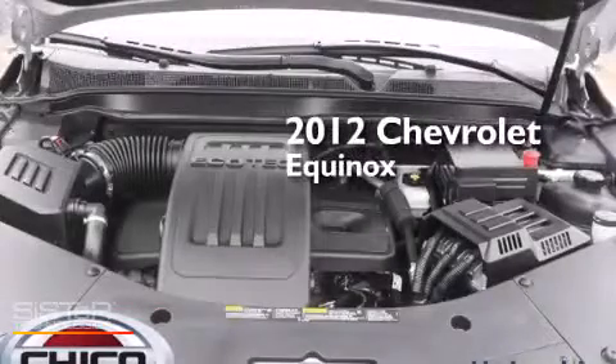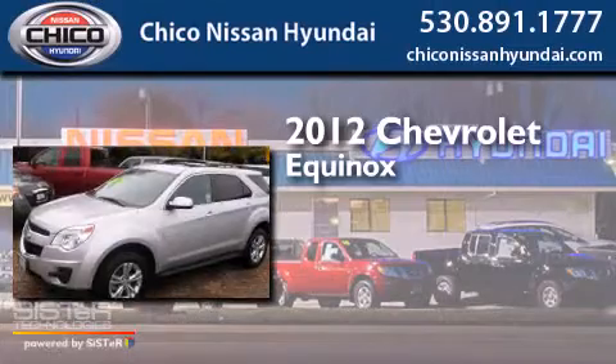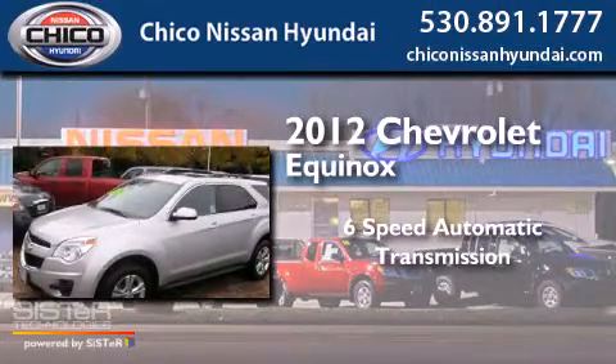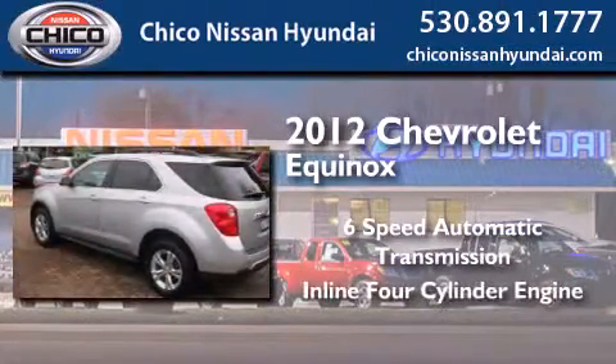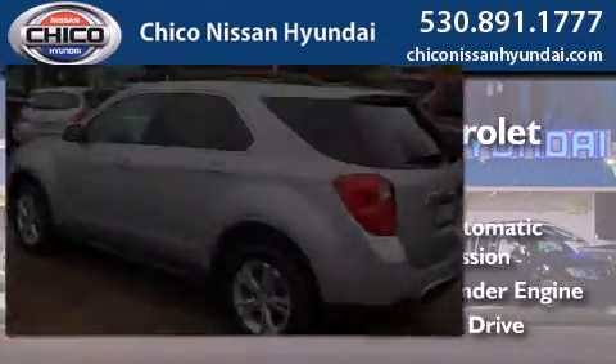This is a 2012 Chevrolet Equinox. This crossover has a 6-speed automatic transmission, an inline 4-cylinder engine, and the added safety and control of all-wheel drive.